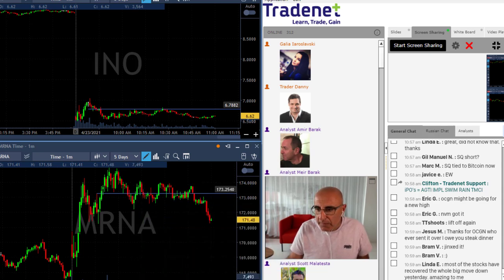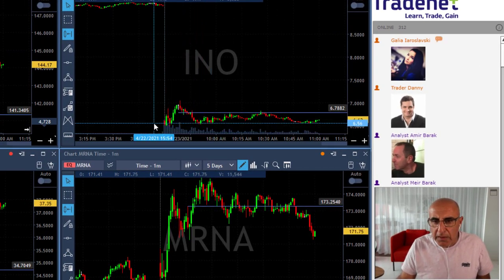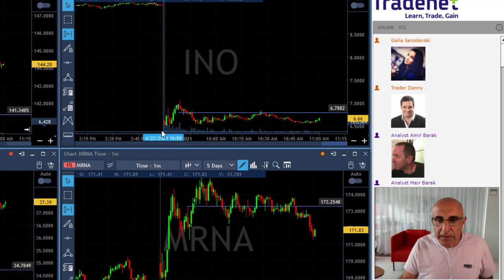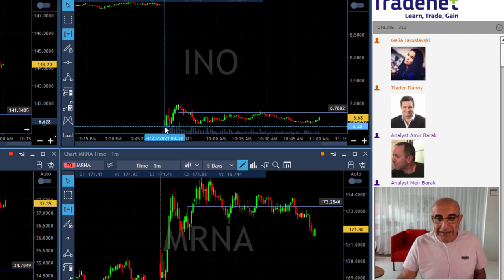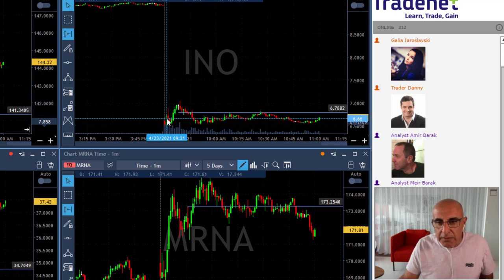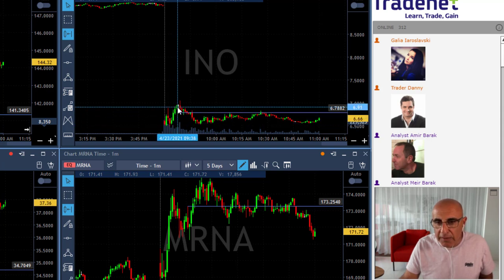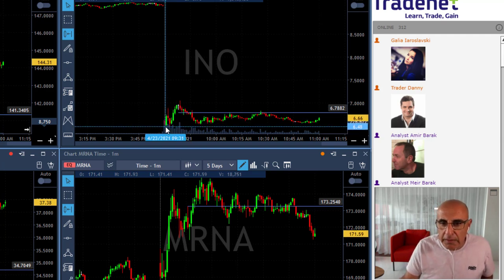I'll start with INO because it was really the simplest technical formation. The stock is down 27 percent — you'd expect it to come down because it's a big gap and go. The first move down I'm very happy to say I did not take. We posted it under 6.50 but it did not trigger. You can see that the first move down failed, it moved higher, and had support at the lows.